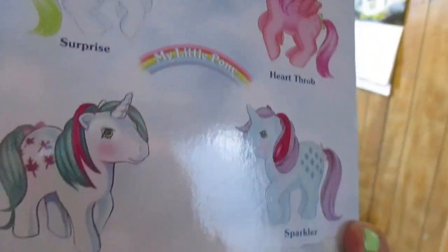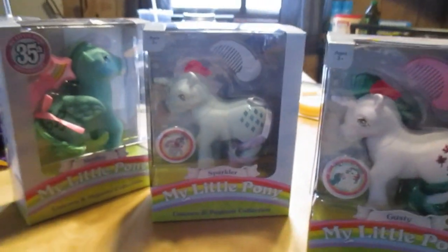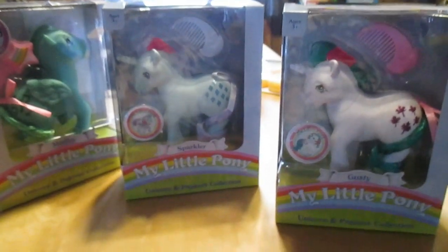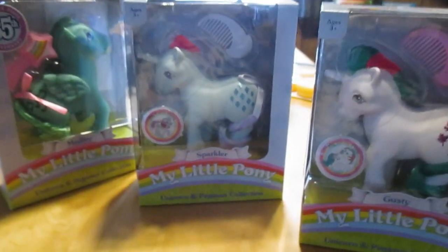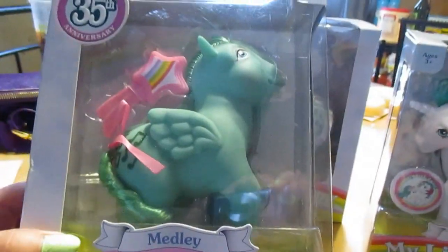It's pretty cool, but I did make a mistake — Heartthrob was there too and I thought I grabbed her, but I only grabbed three. When we got home I realized I left Heartthrob in the store, but that's alright — next time we go to Gaylord I'll get her.